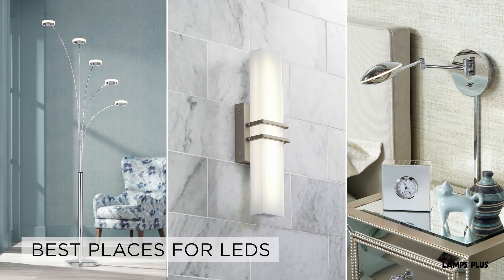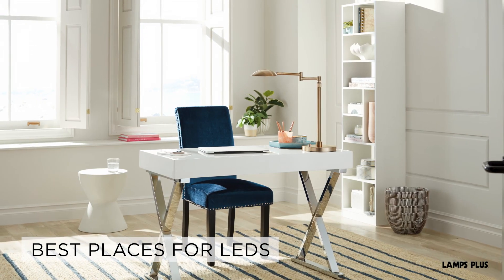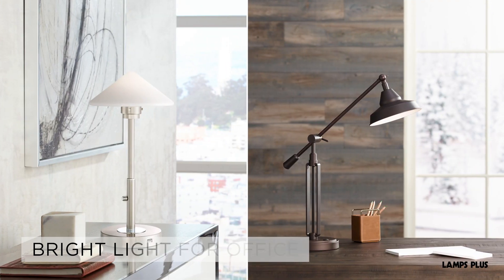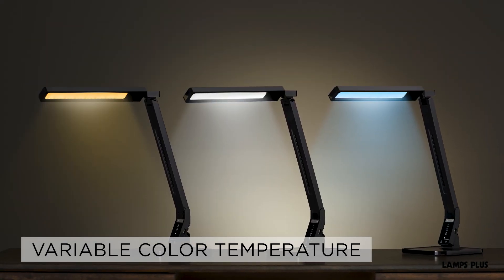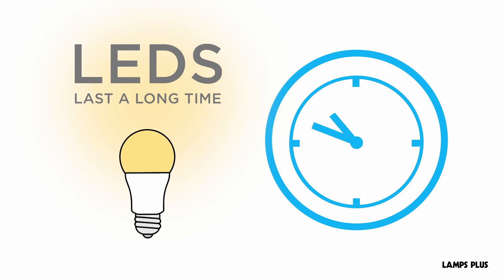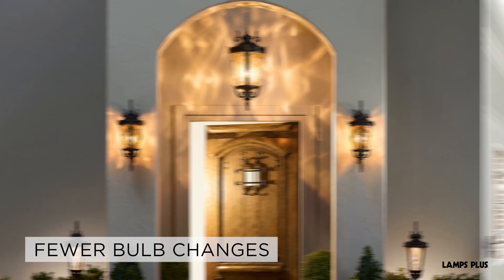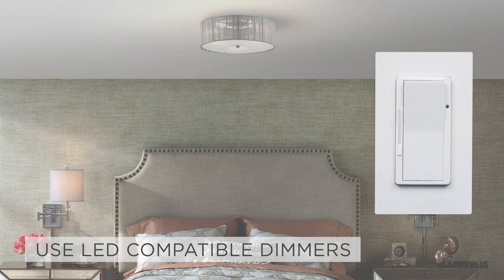LEDs can be used anywhere, but there are a couple of places where they really outshine all the rest. LED desk lamps offer a bright, clear light. Look for designs with variable color temperature to help reduce eye fatigue. LEDs offer a long lifespan, which means fewer bulb changes in those hard-to-reach places. When using a dimmer with LEDs, look for compatible dimmers and bulbs.